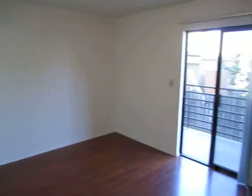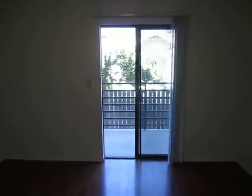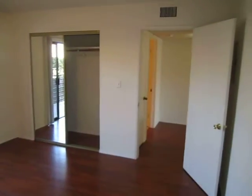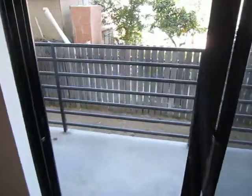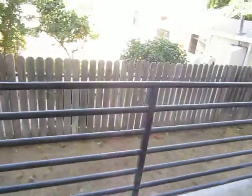And the bedroom, which has sliding glass doors leading out to the balcony. There's your closet. And here's your balcony — it's quite large.